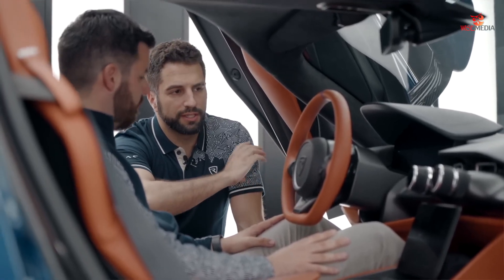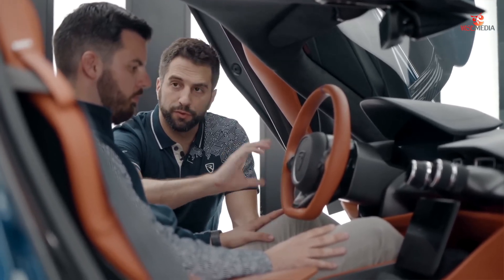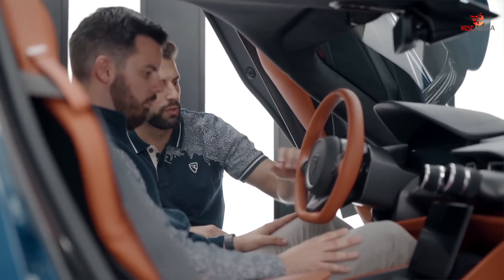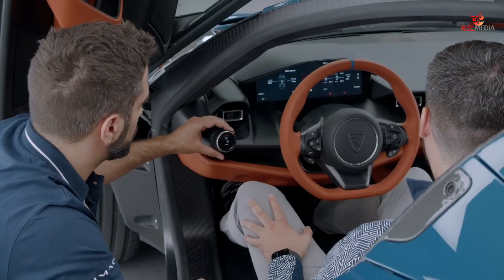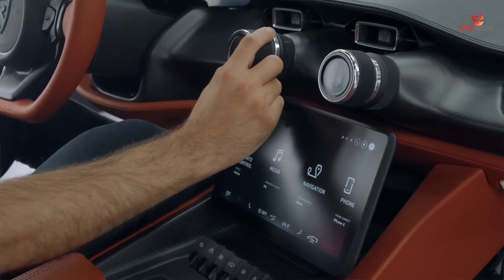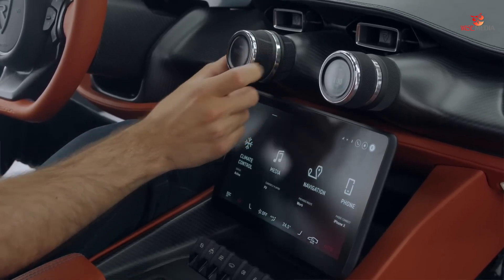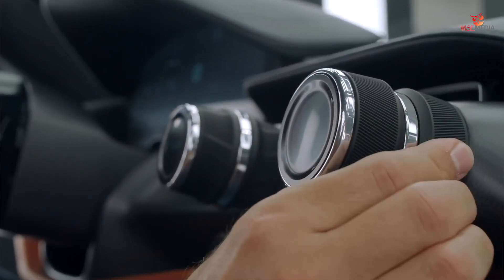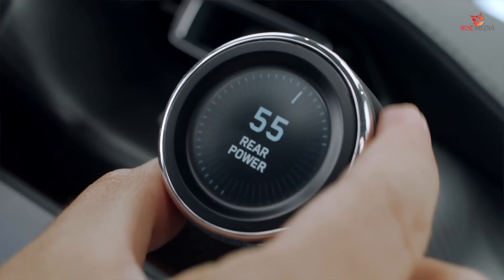The idea was that we put everything that is important for driving in the primary zone, which is at the same height as the steering wheel, and we generated the idea of the knobs. You have here knobs where you calibrate the powertrain, not just with the switch between the modes, but you can also individually change all your setups between the modes and customize it to your liking.